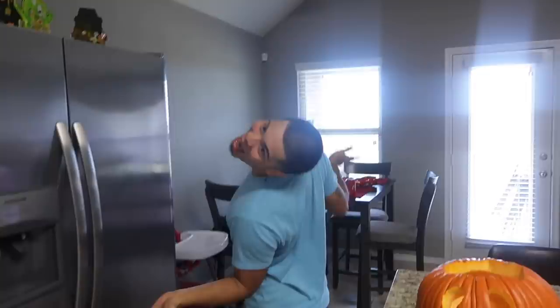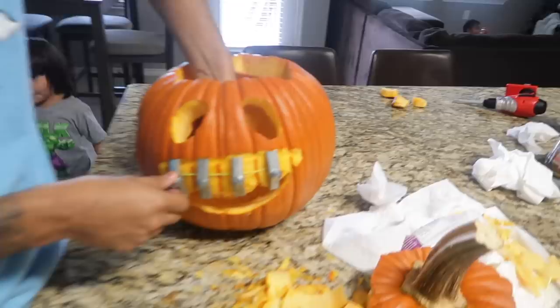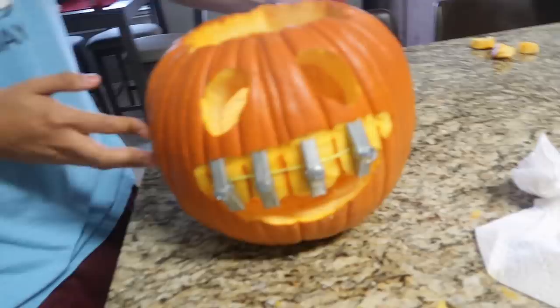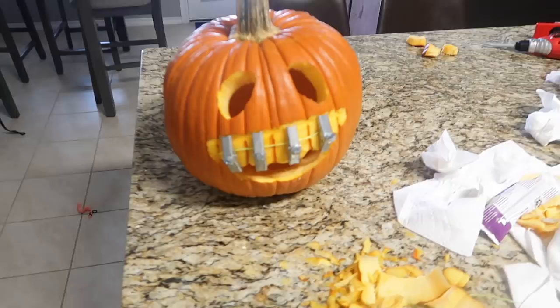This pumpkin has braces — that is so weird! I had never thought of that. Ricky saw it online and it's such a good idea, it's so funny. Does it look good? Yeah, it looks good inside too. You can't see any of that on the outside though.